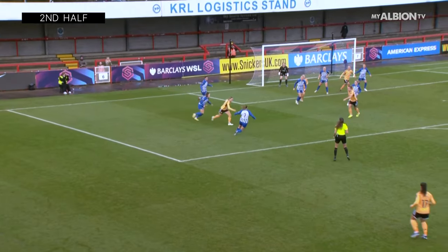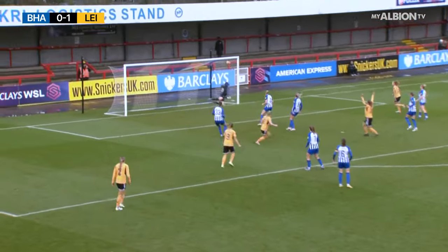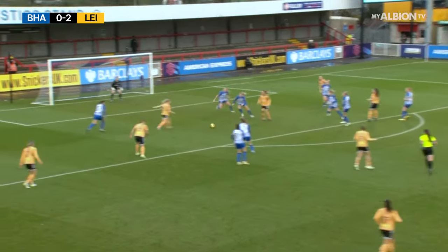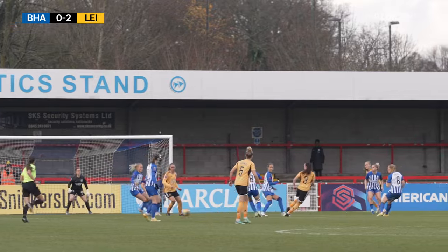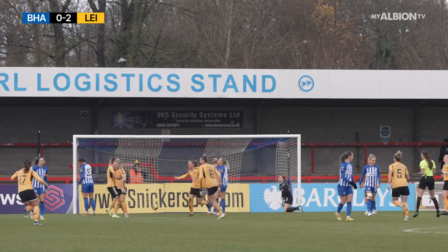Fast start this for Leicester City as she bundles her way into the penalty area, laid off to Palmer, drove through the crowd — Tierney might have a go — but into Rantala, and Rantala's bent it into the top right corner! Leicester City fly out of the blocks straight from kick-off at the start of the second half — just 25 seconds in. They pile on the pressure and Rantala wraps her foot round it and bends it into the top right corner.